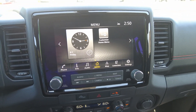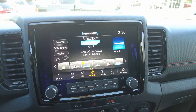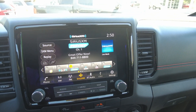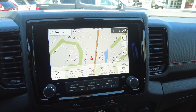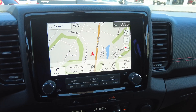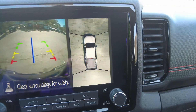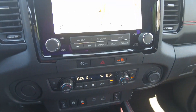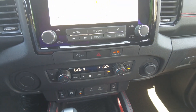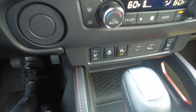You can customize your home screen, and you do have Sirius XM. You do have navigation, and of course a backup camera as well as a full 360-degree view. There is dual climate control.